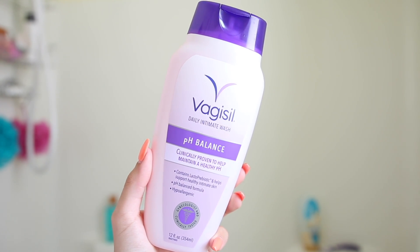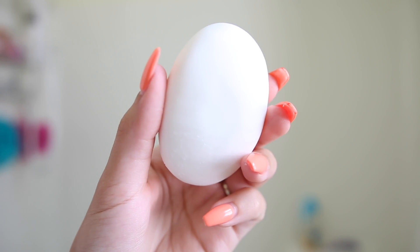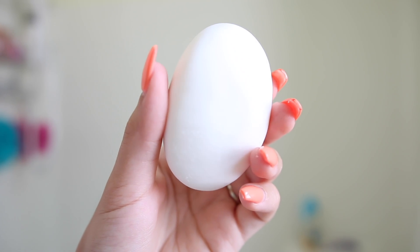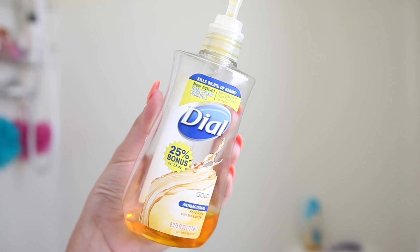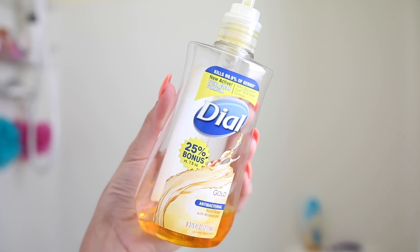Some other products I love in the shower: a pH balance wash that I really like, and whenever I'm not using that I'll use a traditional bar of soap — just the Dove unscented kind. I also always use the antibacterial orange Dial soap to clean my piercings in the shower to prevent any bacteria.